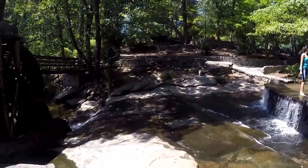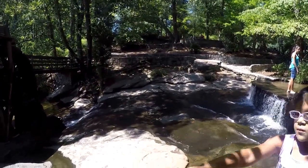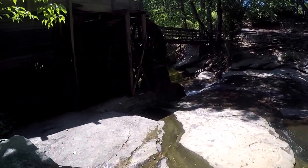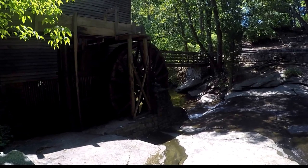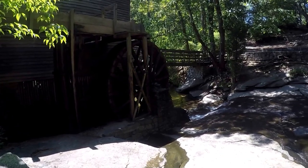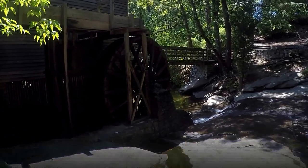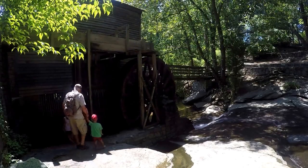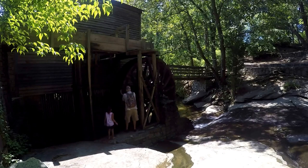This area where the fall of the creek is makes a great place for a child's playground. The setting here is perfect for newlyweds taking pictures on their wedding day. I read that the 13-foot overshot wooden water wheel was painstakingly replicated by a devoted carpenter.